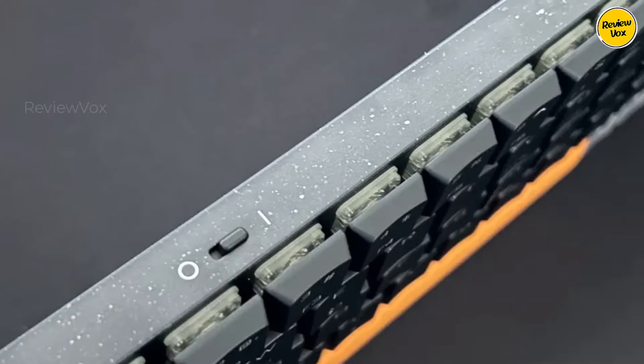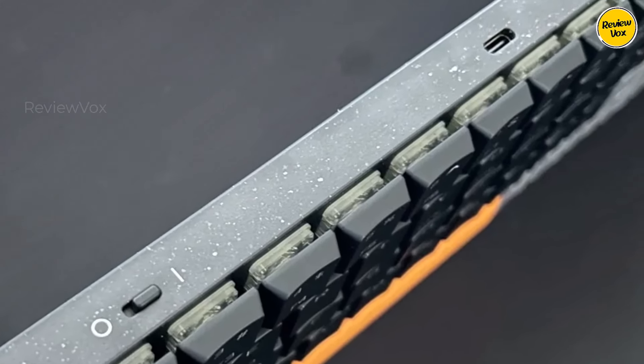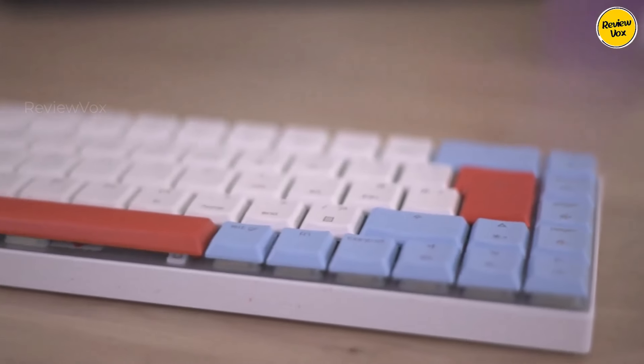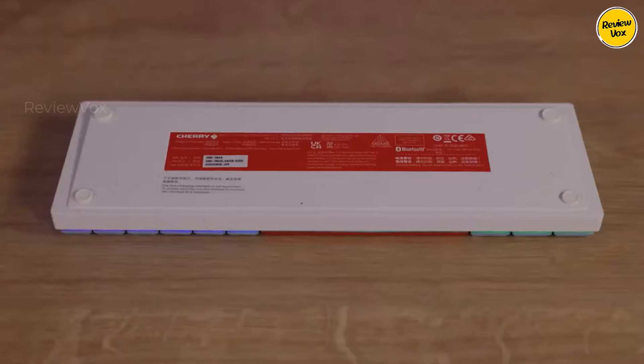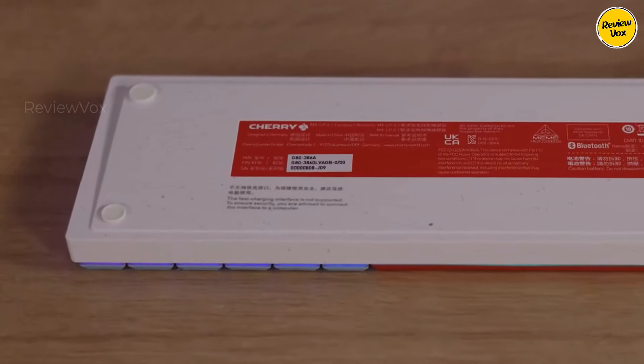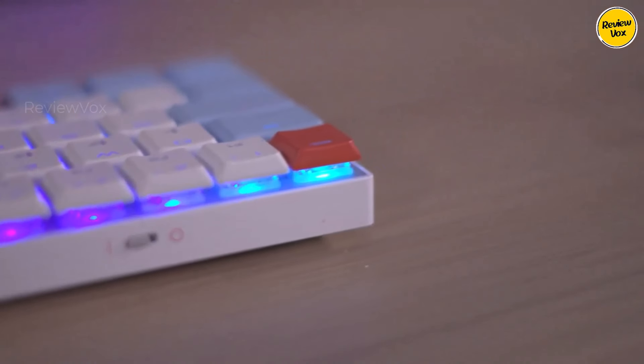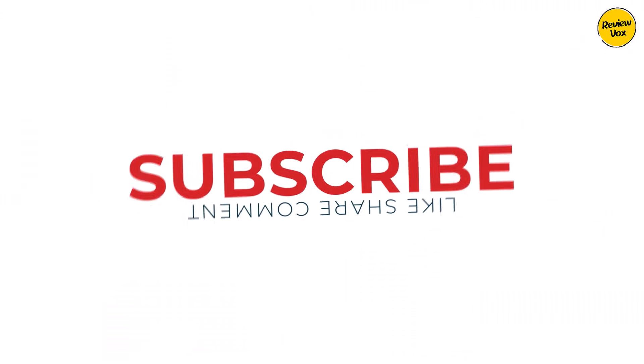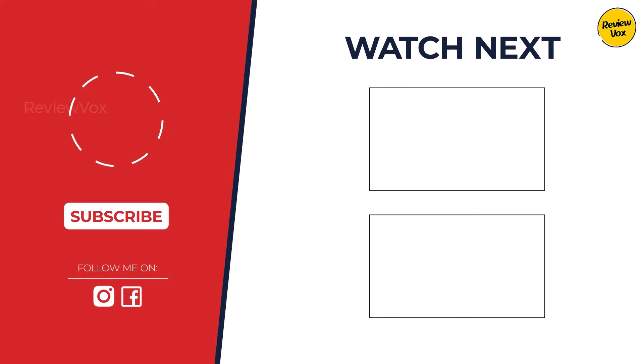So, which keyboard reigns supreme? It depends. The ASUS ROG Azoth shines with premium features, while the Corsair K63 Wireless wins on budget. The Logitech G915 Lightspeed excels for full-size comfort, and the SteelSeries Apex Pro Mini Wireless brings adjustable switches. For sheer portability, the Cherry MX LP 2.1 is unbeatable.